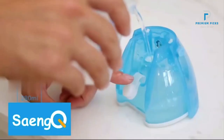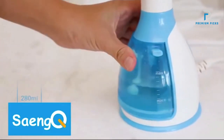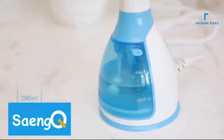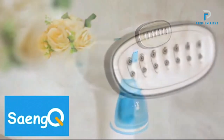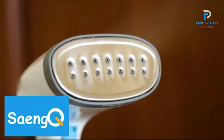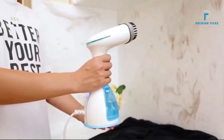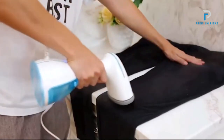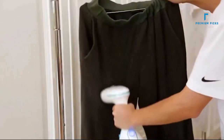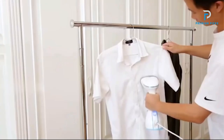Handheld Fabric Steamer: The SenQ Steamer is designed for handheld use, making it easy to handle and maneuver for precise steaming. Portable Steam Iron: Its compact and portable design ensures you can take it with you on trips, keeping your clothes always wrinkle-free. High Power Output: With a power range of 1500–1800W, this steamer heats up quickly and produces consistent steam for efficient and fast ironing. Generous Water Tank Capacity: The 280ml water tank provides up to 20 minutes of continuous steam.